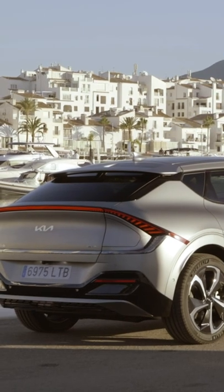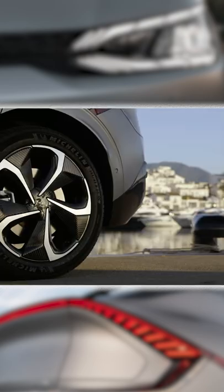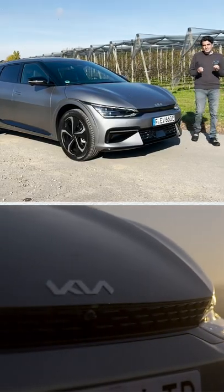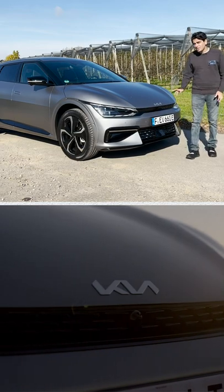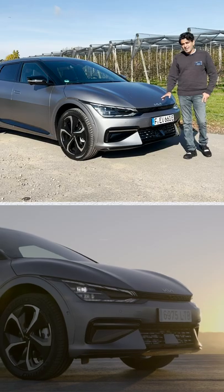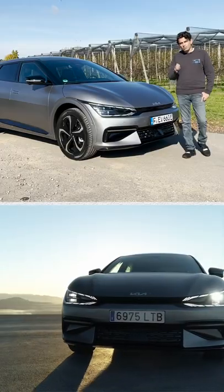Overall this is the first car that displays Kia's new Opposites United design language. But along with that new design language you still get some familiarity, because Kia's tiger nose grille is here. It's been reinterpreted, but it's very much here, and it is also the first model to have the new Kia logo right from word go.